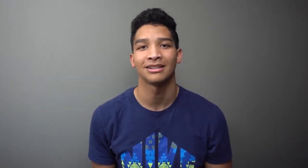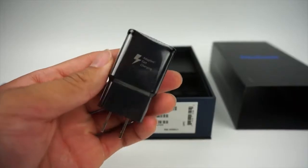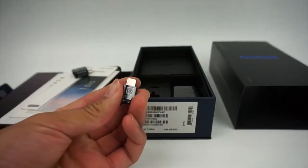The Note 8 retails for just $60 less than the iPhone X, but Samsung does include a big, bright, almost bezel-less Super AMOLED display along with the differentiating feature in the S Pen. They also give you useful adapters, $100 earphones, and a fast charger in the box, making the price of the Note 8 look more like a bargain as compared to the iPhone X.